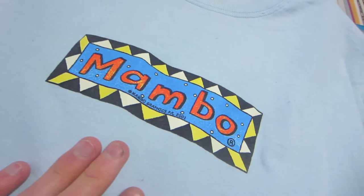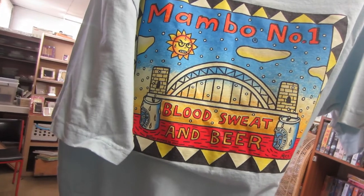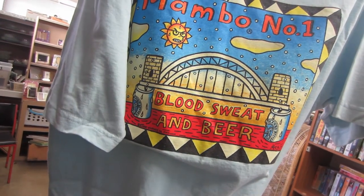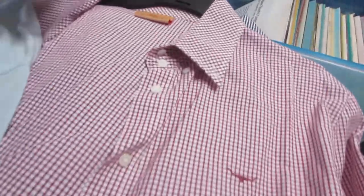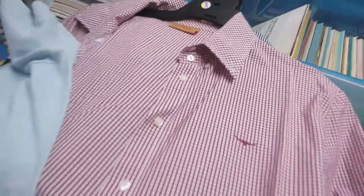Check this out — a Mambo t-shirt from 2001 with a wicked print on the back featuring the Sydney Harbour Bridge: 'Blood, Sweat and Beer.' Pretty sick piece. I also got two Ironing Williams women's shirts. Not a bad find — that's a sick tee. I've been to a few thrifts today and been doing pretty damn well, so I'll update you on everything I've picked up.